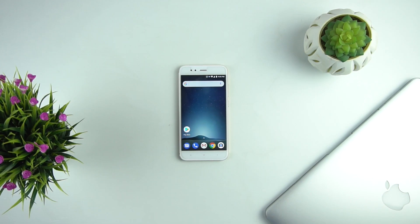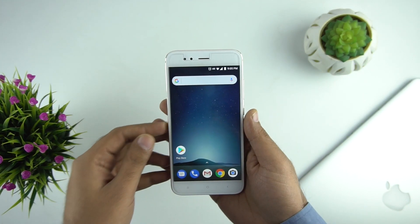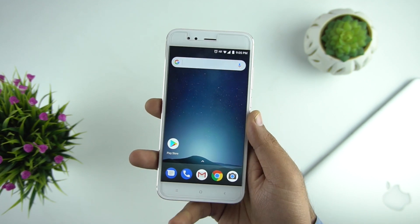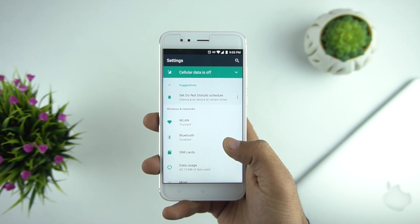On December 31st, Xiaomi announced on their Twitter handle that they are rolling out the Android Oreo update for Mi A1. We have also informed you guys on our website about the update, and by the way you can also check our website www.gadgetgeek.com for the latest news and videos.